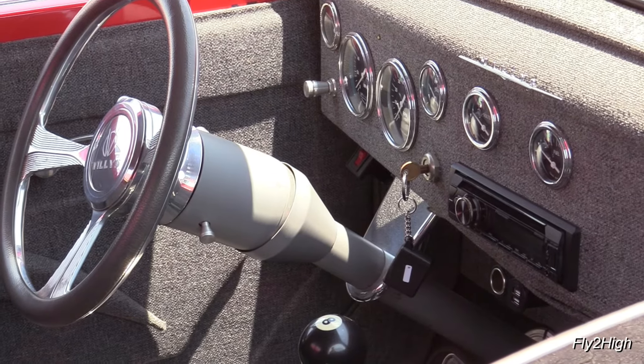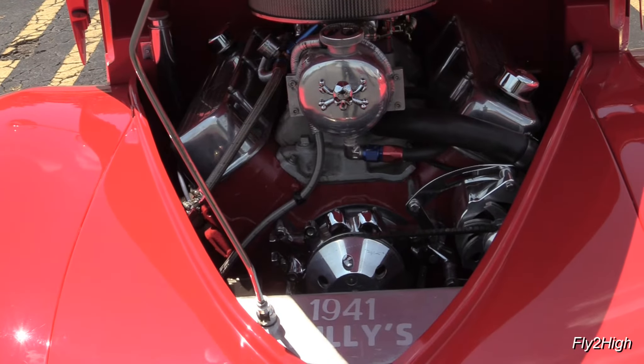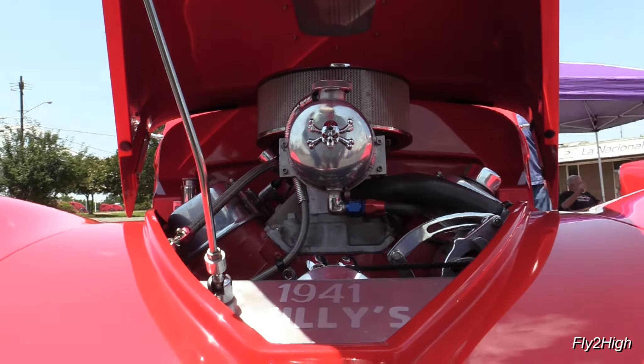Here is a stunning 1941 Willy's Coupe, beautifully painted in an eye-popping red. Nice skull and crossbones on the front of the engine there.